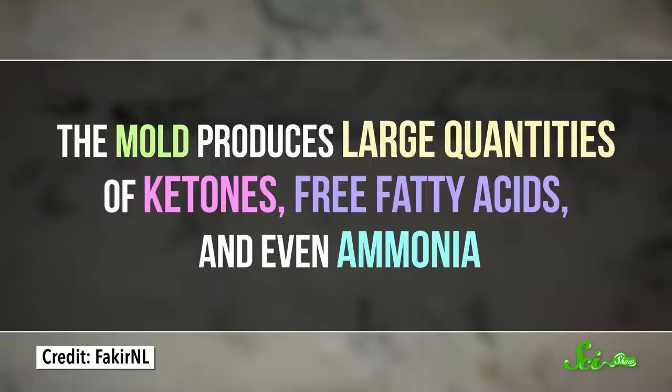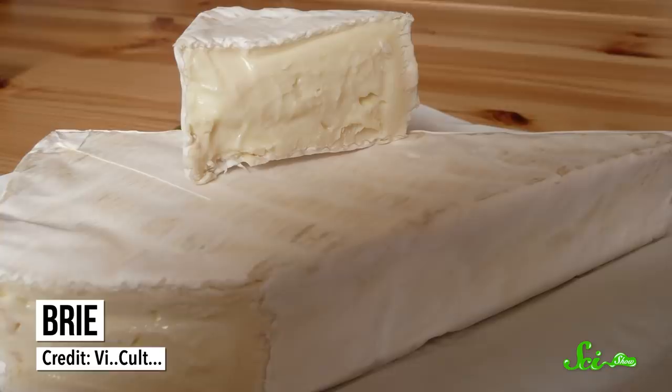Mold is also a major feature in brie and camembert, though in a different way. In these French cheeses, various fungi, yeast, and bacteria work together to make the cheese less acidic and to restructure all of the molecules inside. Essentially, they liquefy the center a little bit and form a tougher edible rind on the outside. And the longer these microbes are left to work, the gooier the inside becomes.